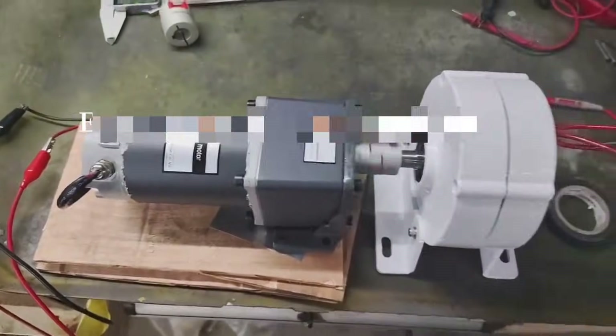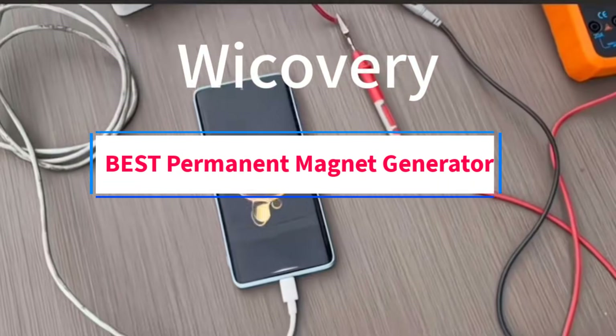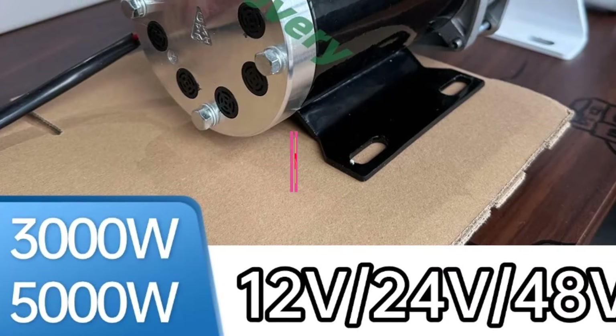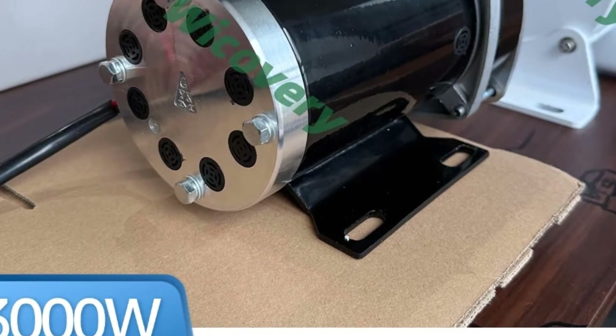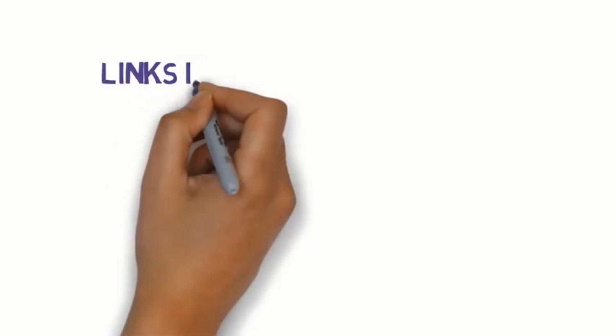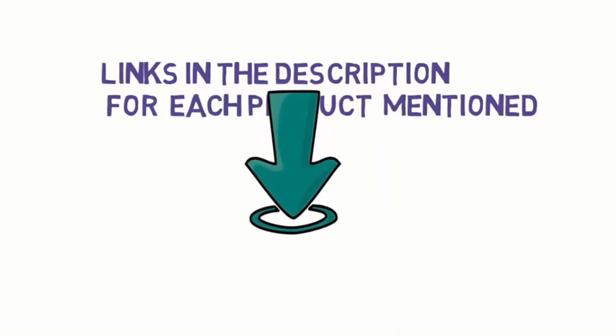Hi guys, welcome to my channel. Are you looking for the best permanent magnet generator? In this video, we will look at some of the 5 best permanent magnet generators on the market. Before we get started, we have included links in the description, so make sure you check them to see which one is in your budget range.